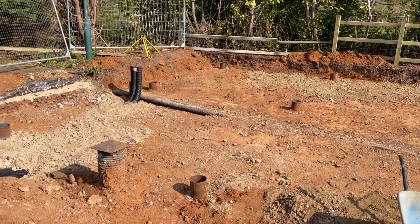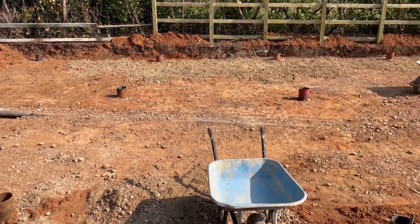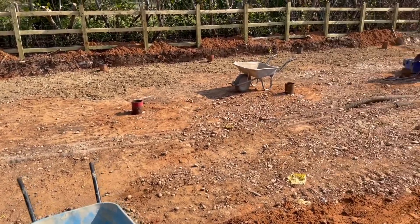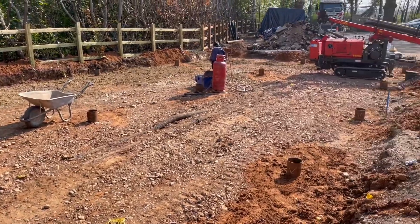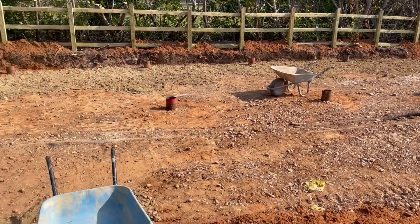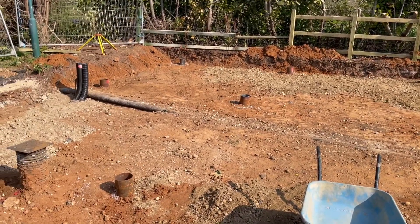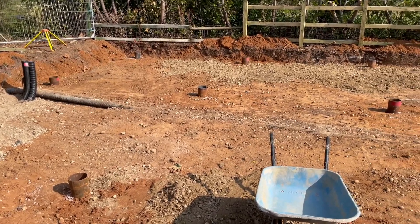That's how we do piling. We've got 21 piles that have gone in — all safe, secure, measured, the right depth, the right resistance. The next video will show you how they've prepped the base ready to lay the concrete slab.